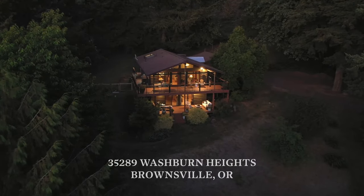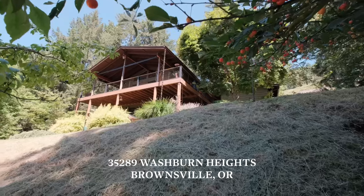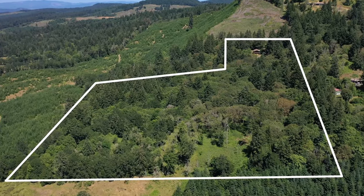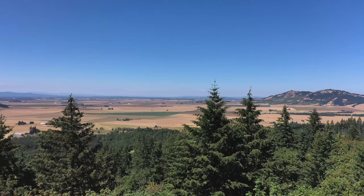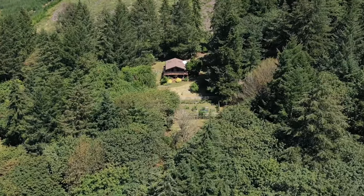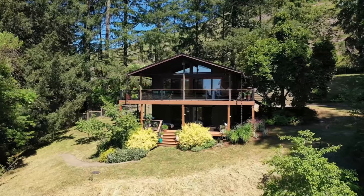Today we'd like to introduce you to our Washburn Heights Atomic Ranch home sitting on 18 acres overlooking the valley, Mary's Peak, and the Coast Range. This is a really unique location sitting halfway up to the top of the hill, surrounded by deciduous forests and hardwoods, and with a little selective tree removal you'd have views of the entire valley. It's an excellent location, super peaceful — it's a birder's paradise.